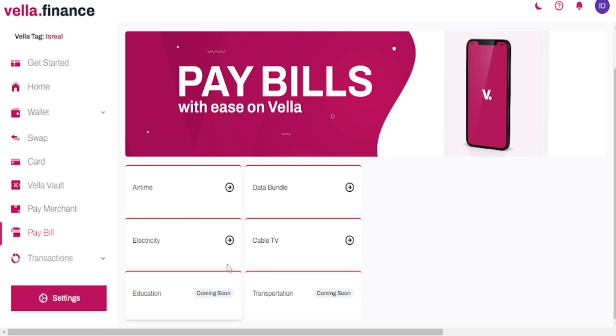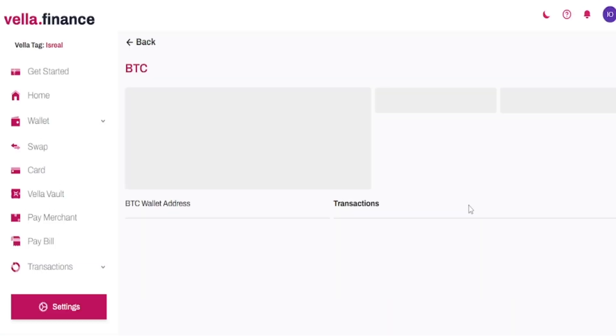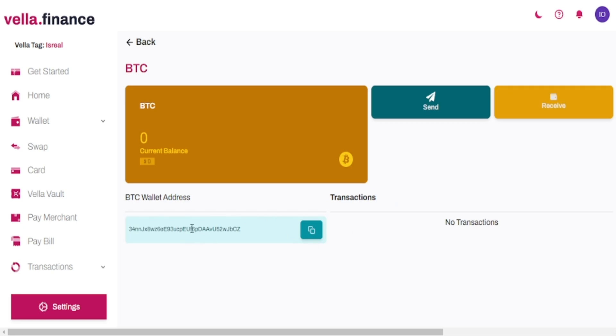If you click on airtime, for example, you can purchase airtime, data bundles, electricity bills, cable TV bills, educational fees, and transportation. If you want to purchase cryptocurrency, you click on BTC and once you click on it you get a link — from this link someone who wants to sell bitcoin to you can send it, and you can buy bitcoin at a very cheap price outside the normal market price. This software has quite a lot of options you can use.